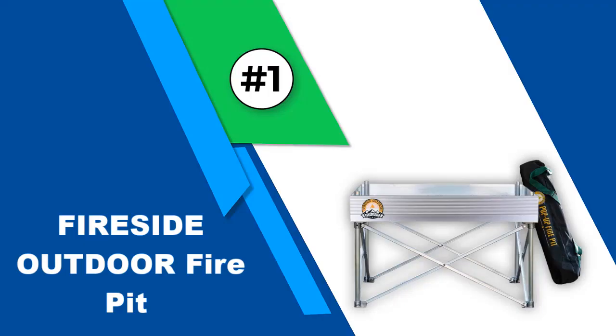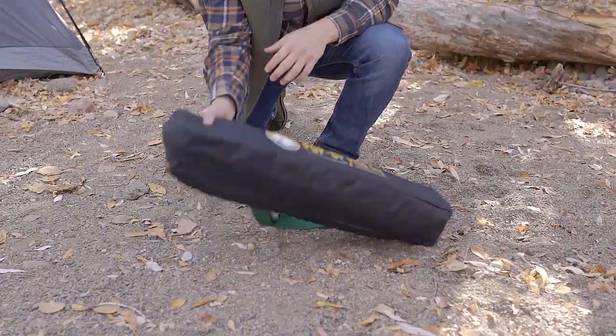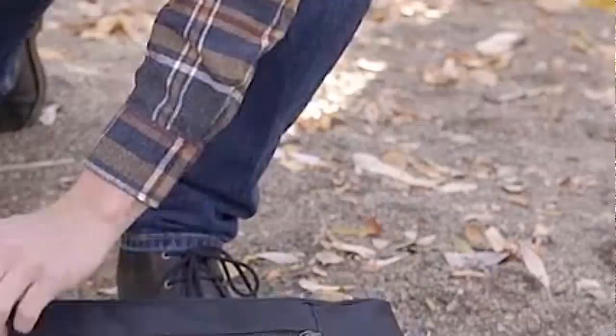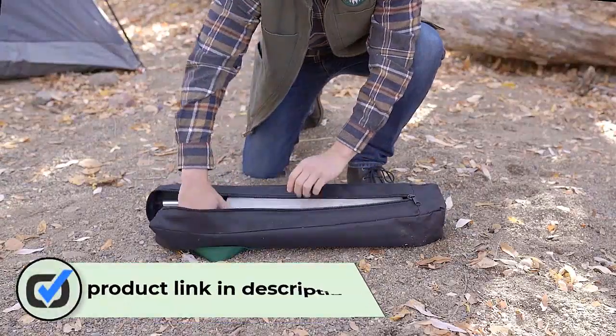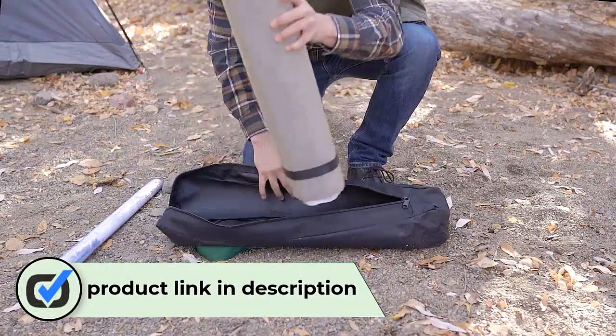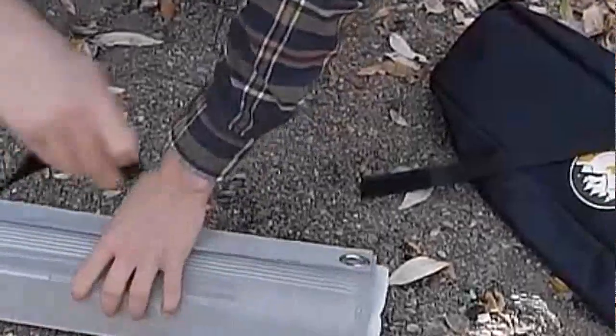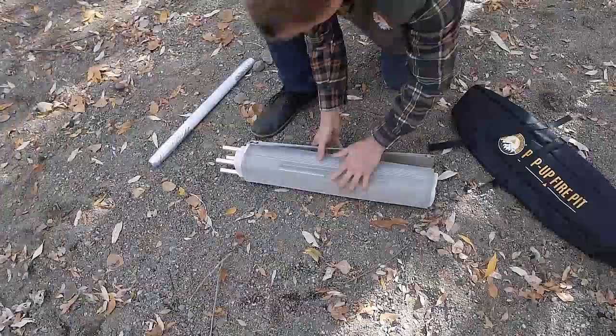Number 1: Fireside Outdoor Fire Pit. Campfire Defender Protect Preserve is rather an unfamiliar name in this genre, but they have a pretty lightweight option available. In the first position, we have placed the pop-up fire pit by Campfire Defender Protect Preserve. As the name suggests, it is a portable wood as well as charcoal burning fire pit that can be disassembled to fit in a small bag.